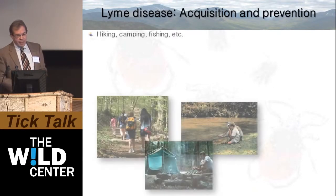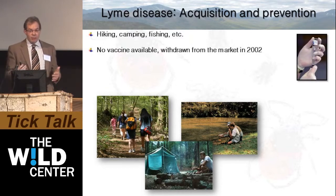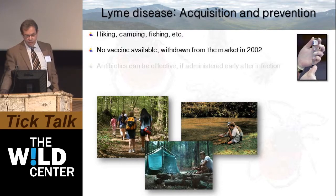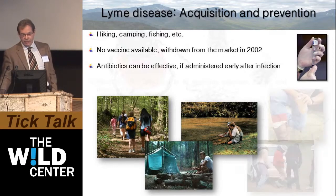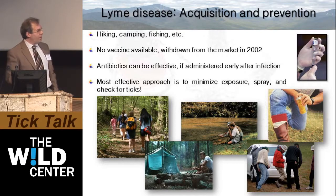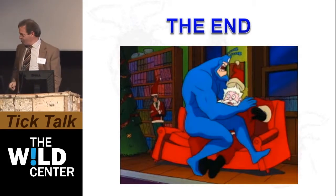In terms of acquisition and prevention, hiking, camping, and fishing — anything outdoors — increases the likelihood of coming into contact with ticks. There is no vaccine for humans available; the LYMErix vaccine was withdrawn from the market in 2002, unlike what's available for our domestic pets. Antibiotics such as doxycycline and ceftriaxone can be very effective, particularly when administered early after infection. The most effective approach remains: minimize exposure, spray, and check for ticks.